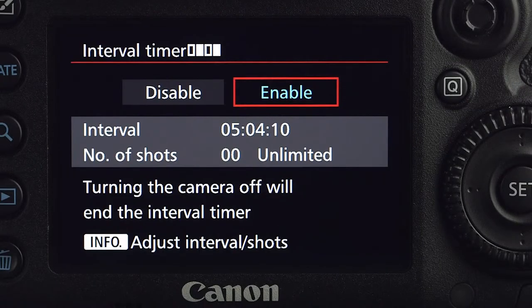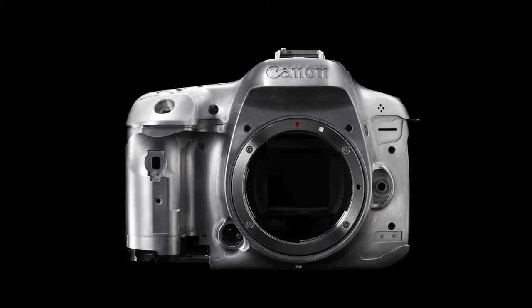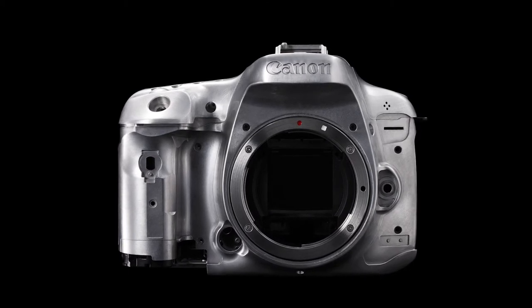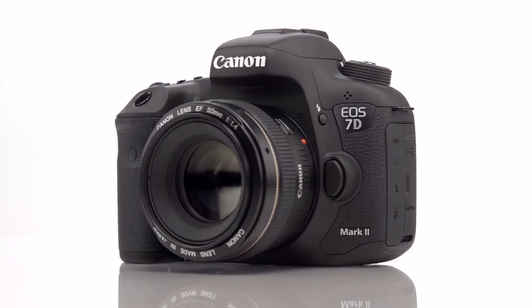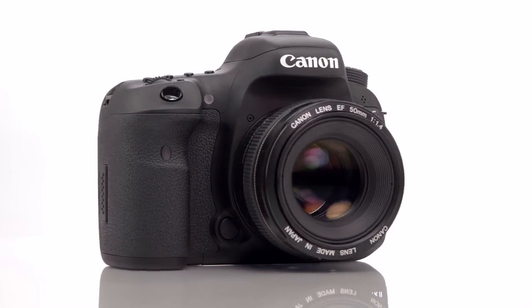It's also got a built-in intervalometer and a bulb timer for long exposure — no buying a separate accessory, it's already built right in. It's got a rugged magnesium alloy body so it can stand up to challenging shooting situations, and it's also gasketed and sealed to keep out dirt, dust, water, and other junk if you wind up shooting in some really nasty weather conditions.